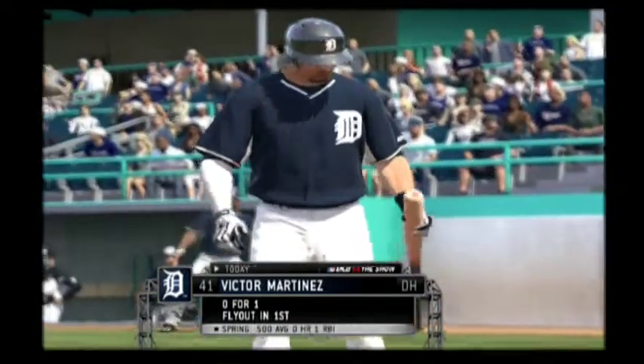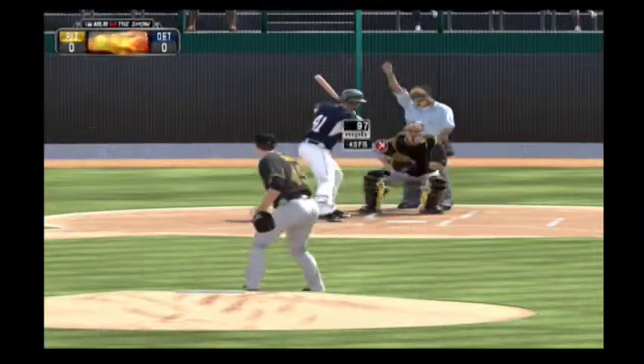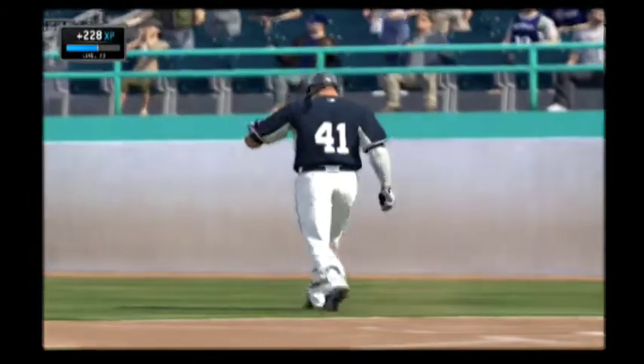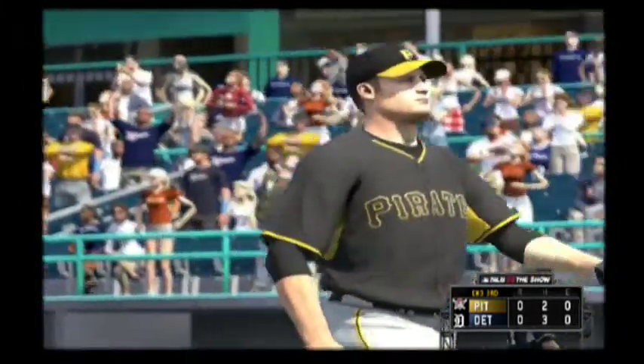Victor Martinez. He flew out his first time. Taken there because he thought his runner was going to be moving. And we'll have to leave it there as this is strike three, and that will retire the side. Tigers leave one. We'll head to the fourth, still scoreless.